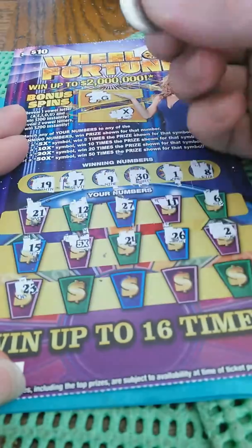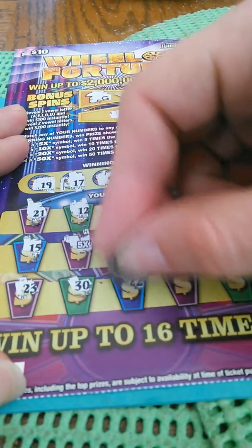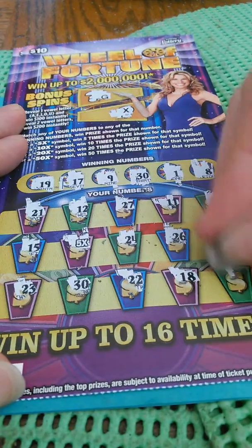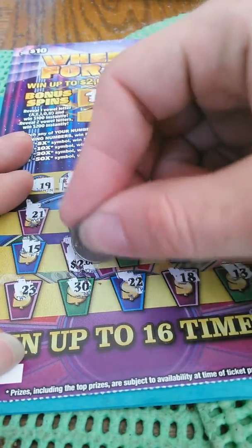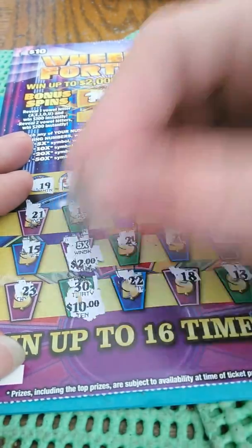2, 23, 30 — we got another winner! 22, 18, and 13. So we got two matches: 30 and 5X. Let's see what's behind the 5X. That's 5 times 2, that's $10. And we got another $10, so this is $20.